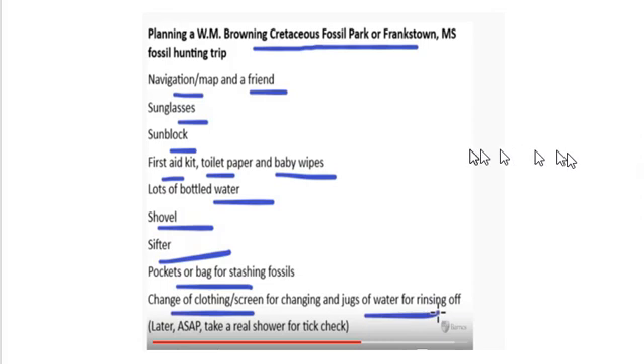In the video checklist — let's go fossil hunting at Baldwin, Frankstown, Mississippi — amateur paleontologist Daryl Barnes reviewed proper equipment and precautions for hunting fossils at the site. Safety is first, and remember the buddy system. Do not go there by yourself — it is very remote.